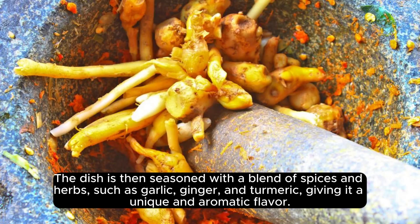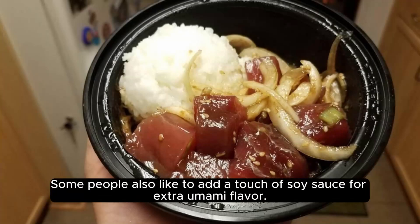such as garlic, ginger, and turmeric, giving it a unique and aromatic flavor. Some people also like to add a touch of soy sauce for extra umami flavor.